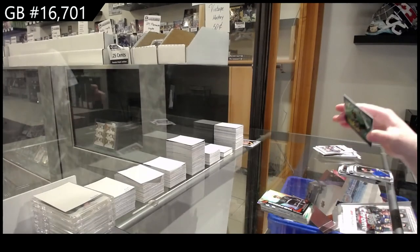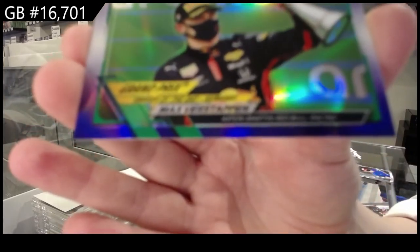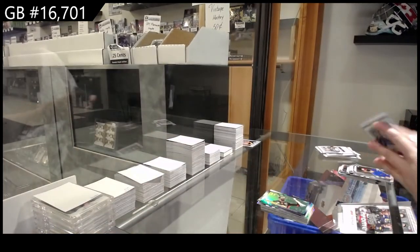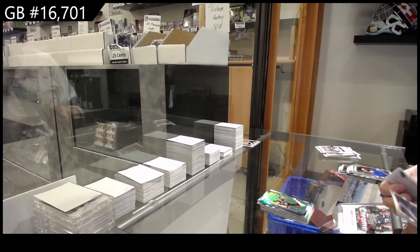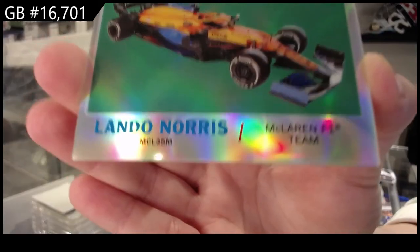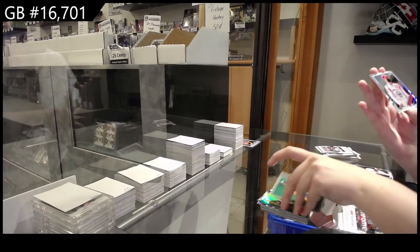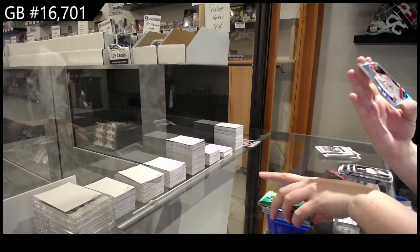And a purple of Max Verstappen, Aston Martin Red Bull Racing. Lando Norris of the McLaren F1 team. And a refractor of Nikita Mazepin — that is for Ural Kali Haas F1.